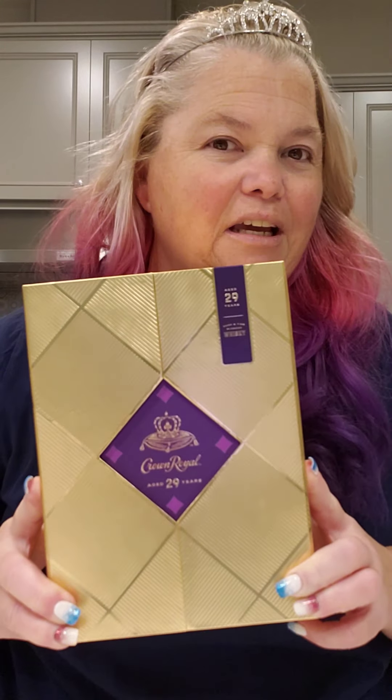I'm so excited to show you guys this. I have to get prepared — let me put on my crown because this is super special. I have my crown, I have my glass ready. You guessed it, it is the Crown Royal 29 Year Limited Edition. Yes, I am so excited about this!